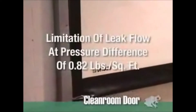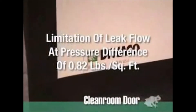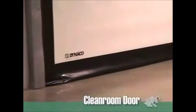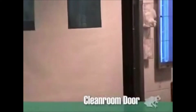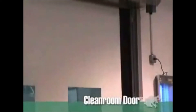This standard demands a limitation of the leak flow at a difference in pressure up to 0.82 pounds per square foot. What this means to you is a perfect seal and the ability to produce whatever product you manufacture to exacting standards without worry of contamination. And isn't that why you build a clean room in the first place?